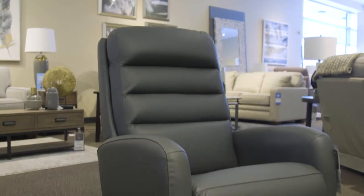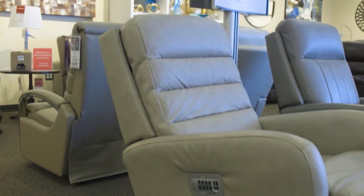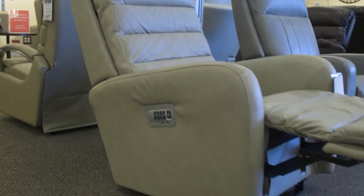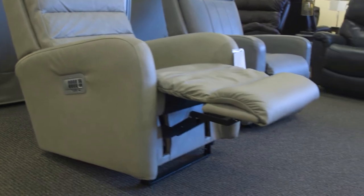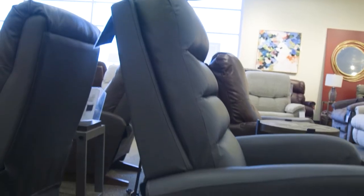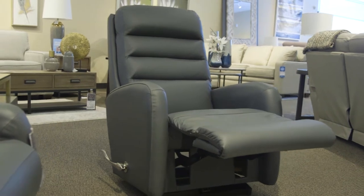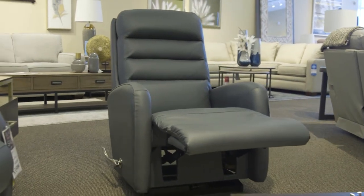The Forum recliner has a slim contemporary silhouette that is on-trend and ideal for small spaces. With a tall foam back, extra head support, and chaise seat, the Forum recliner is perfect for someone with a tall back and slim stature. The Forum's narrow frame suits a petite person, while the tall backrest and deep seat allows ample room for a long torso and legs. The Forum is available in a rocking recliner and a wall recliner.